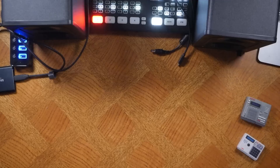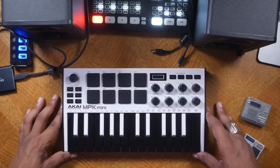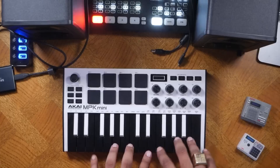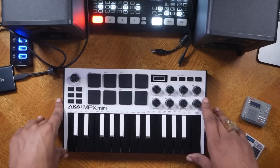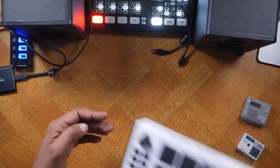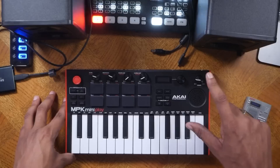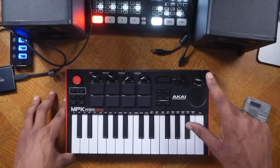Staying on the theme of portability — why not get one of these? This is a MIDI controller; it does not create sounds on its own. You plug it into the back of the MPC Live, X, or One via USB. The pads are pretty good quality and the keybed has been improved since previous iterations. Now if you want sound and don't mind sacrificing some encoders, get the MPK Mini Play Mark III — it has a speaker and its own general MIDI sounds, and it's pretty cool.